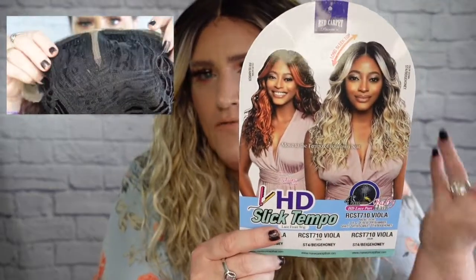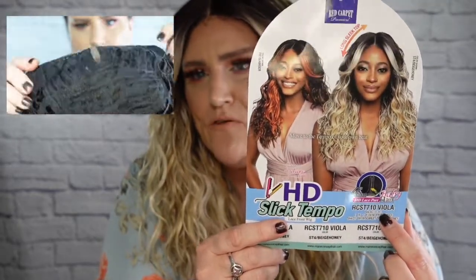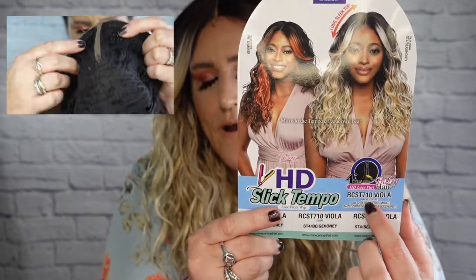Today I have a new drop from Mane Concept. She is in the style of Viola — which happens to be my grandmother's name, so I love that. She is an HD lace front from the HD Slick Tempo collection, which is something new to me. I've never reviewed this collection before. I have her in the color ST4/Beige Honey, and she is available in a few other colors as well.